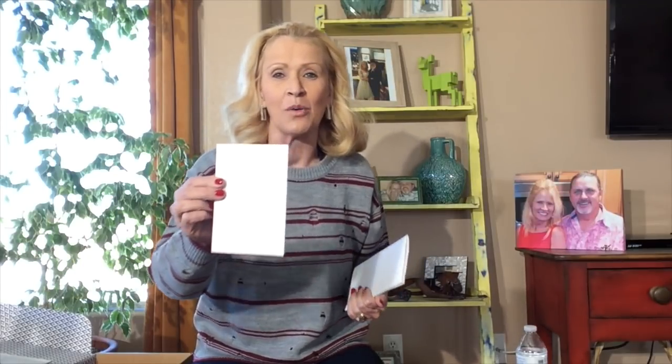We did go over the prices. The only price I failed to mention was the earrings, which I am loving. These are the House of Harlow Scutton Bar earrings — they are $23.10. If I'm not mistaken, they were in the $60 price range at regular price, so these are on clearance right now, and I am definitely keeping the earrings. Lion and Post always sends a personal note — this one says: 'Hello Kelly, awesome pics. The Heartloom Pippa Top is a favorite. I love the fun and playful print. Hope you do too. Love, Lion Post.'